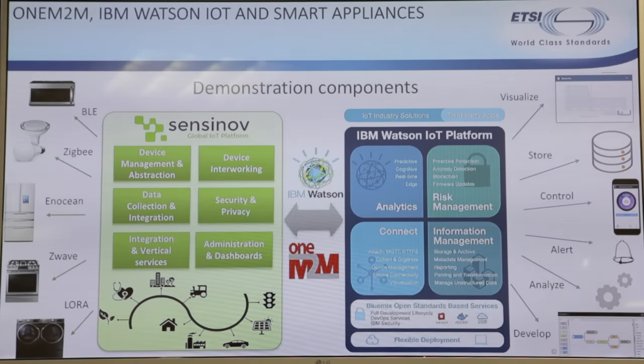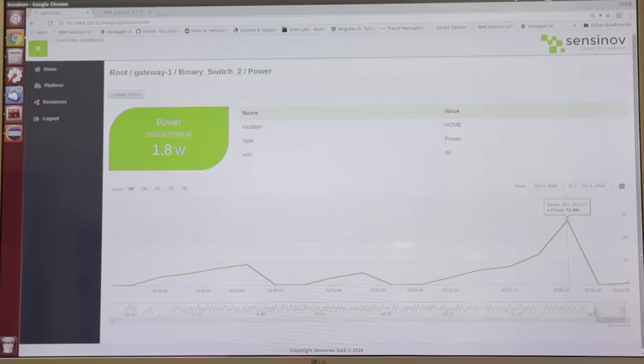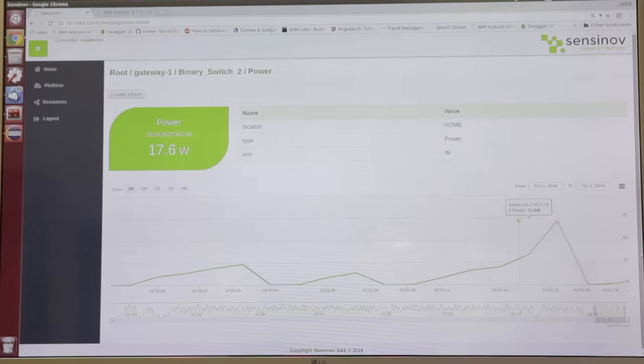Here we are showing a nice integration between the Sensinav oneM2M-based platform and IoT Watson from IBM. We show how these two solutions can fit together to abstract the heterogeneity from devices and do advanced analytics.